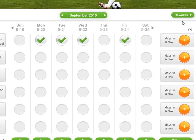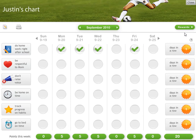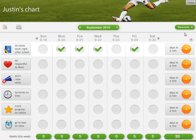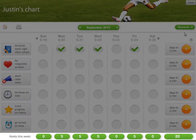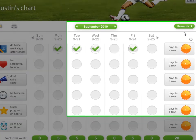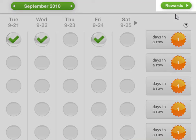And if you're looking to create some additional motivation, you can set up an optional reward system by assigning point values to behavior goals. Points are earned whenever progress is made on a goal, and are saved up in a bank that can be spent on rewards. To go to the rewards bank, you just click on the rewards button.